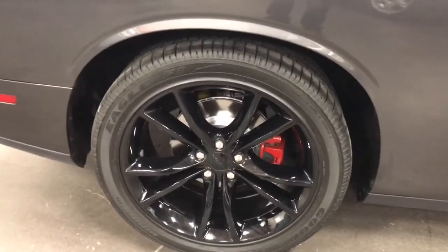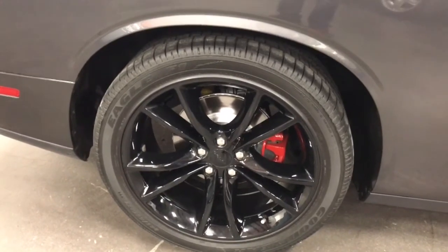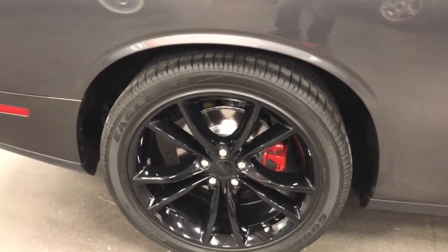The black wheels are also part of the black top pack. It's got painted calipers, beautiful painted rotors. What a great looking car. Eagle F1 Supercar tires on it.